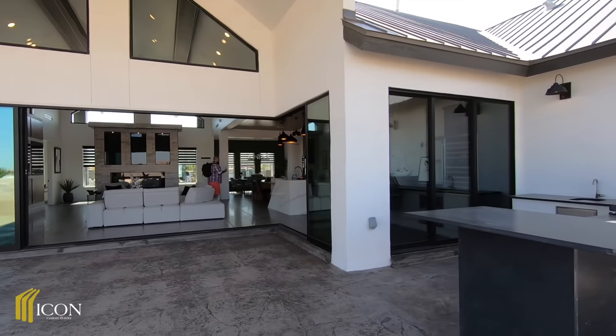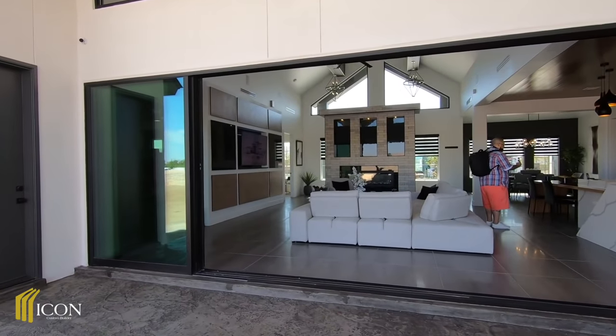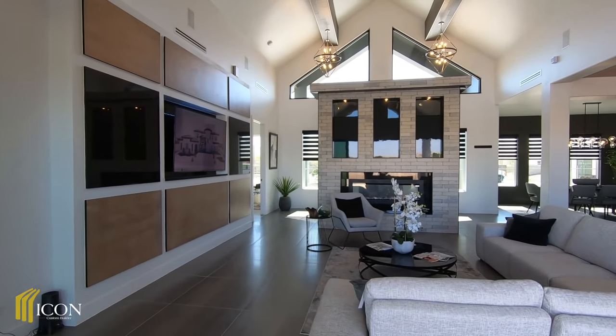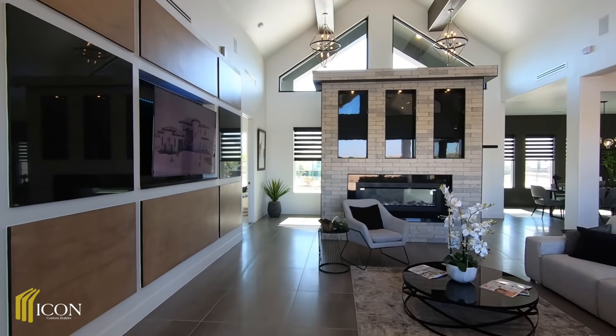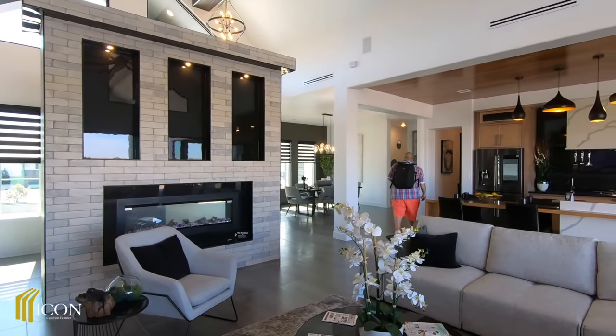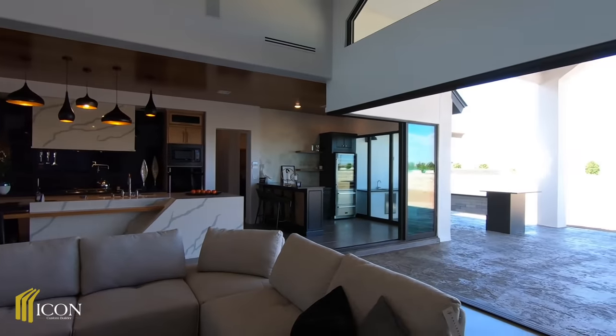Let me know what your thoughts are about this property. If you ever make it out to El Paso, Texas, the company to check out is Icon — number one custom home builders out here in El Paso. Thank you so much for tuning in, I'm Chuckit — have a blessed day.